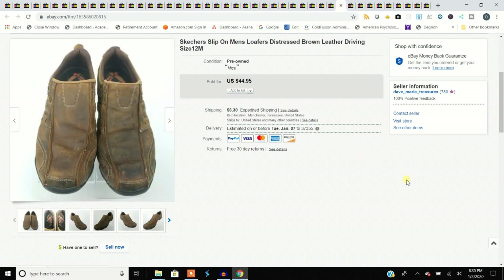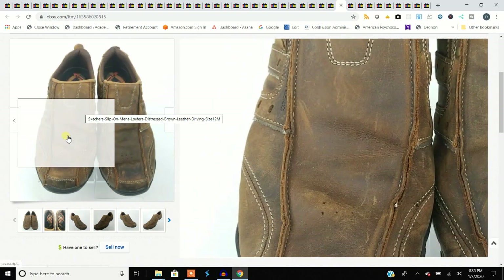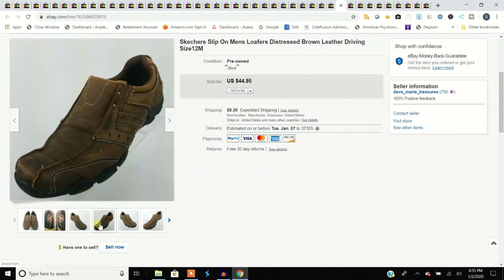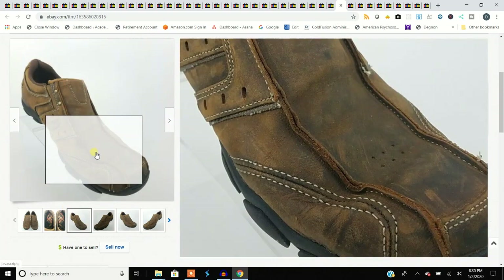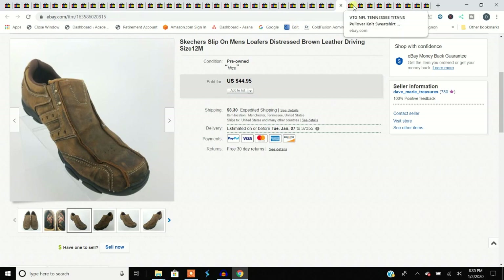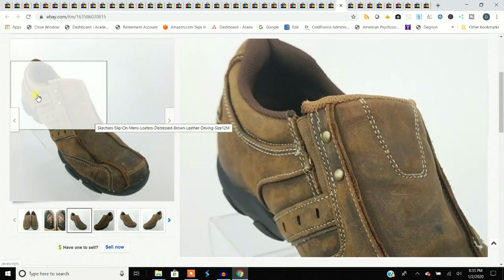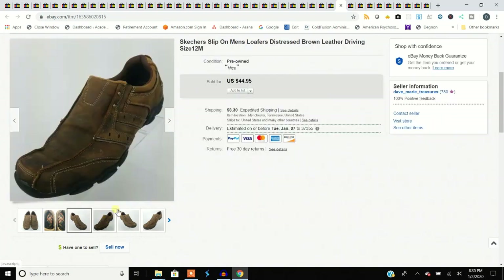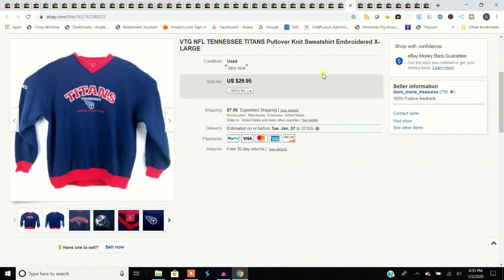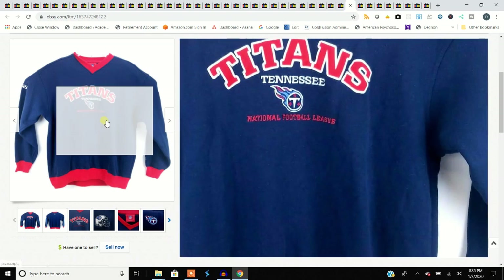Skechers again — men's Skechers sell well, women's Skechers not so much. Sold these for $44.95. They have a great following, especially if they're in good shape. These are a little distressed but still in good shape — that's just how they're supposed to look, like the new-boot distressed look.